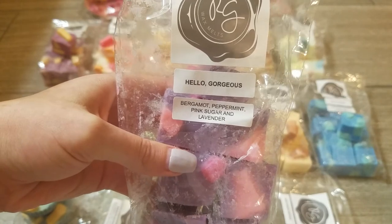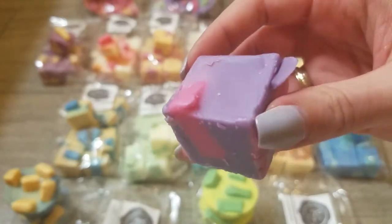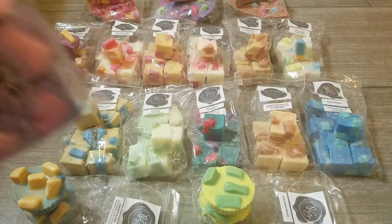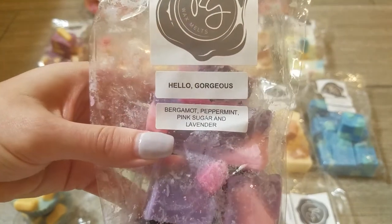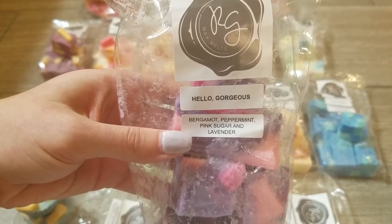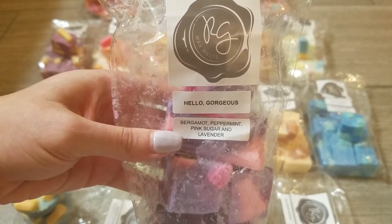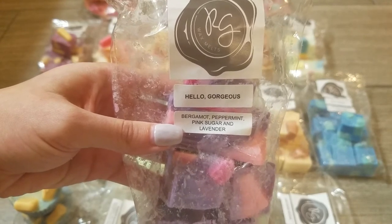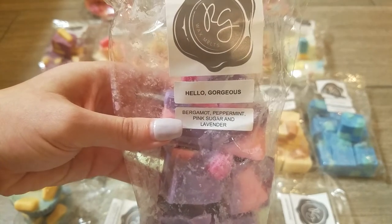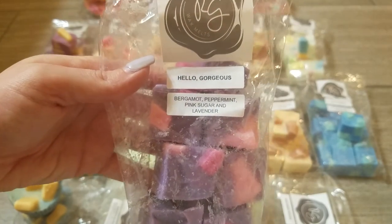Next I have Hello Gorgeous — bergamot, peppermint, pink sugar, and lavender. This one has to win the award for chunk colors: I love purple and I love pink and these chunks are so super pretty. I'm not too familiar with bergamot, but this is a really good pink sugar, peppermint, lavender blend. It just screams nighttime. You definitely get all three of those notes and there's a little something extra in here — it's not just your typical peppermint pink sugar and lavender. If you enjoy nighttime blends you would absolutely love this one.